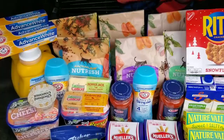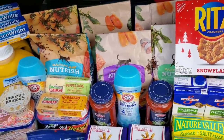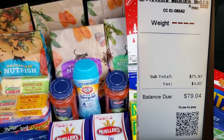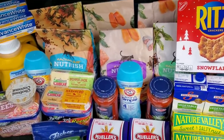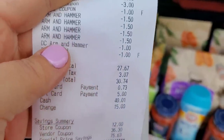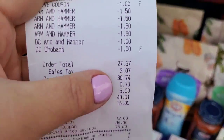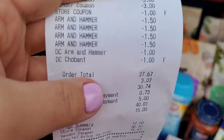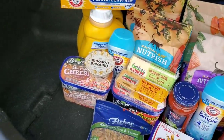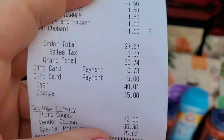Okay guys, this was another successful trip from Publix! All my coupons were fine — the digitals worked too. The Arm and Hammer dollar digital came off, I think for the Clean and Simple, and the free Chobani yogurt digital came off — those were my only two digitals. After coupons it was $30.74.